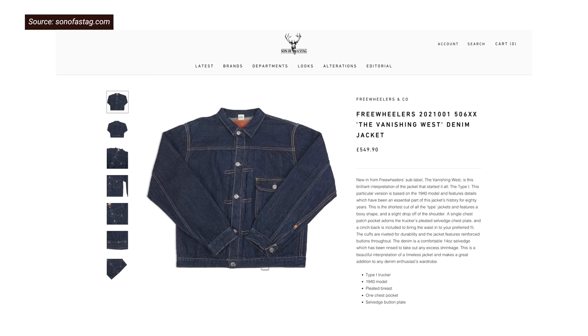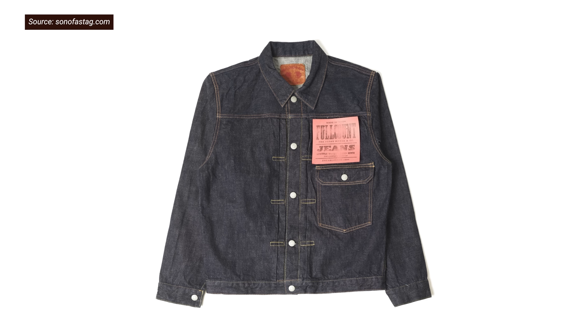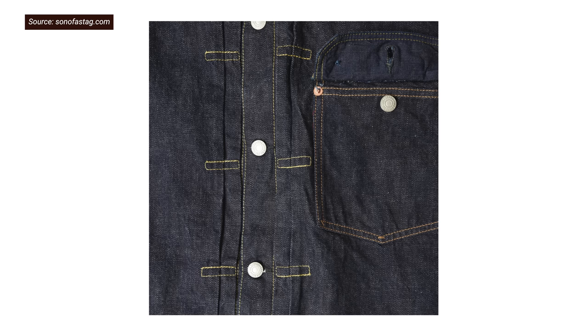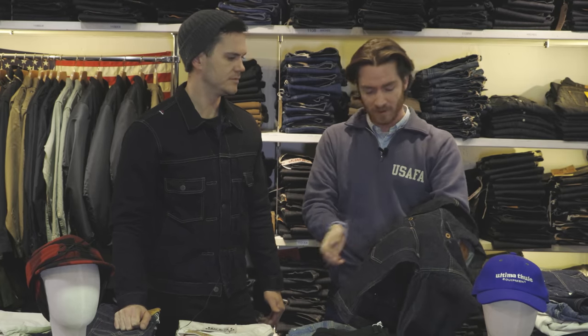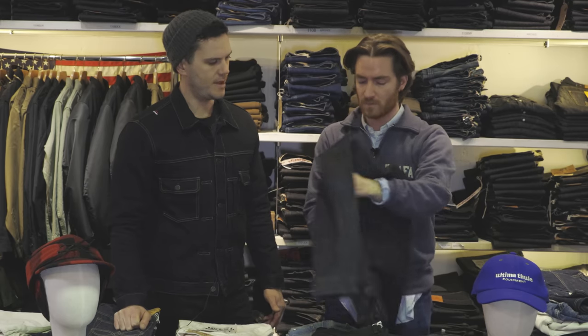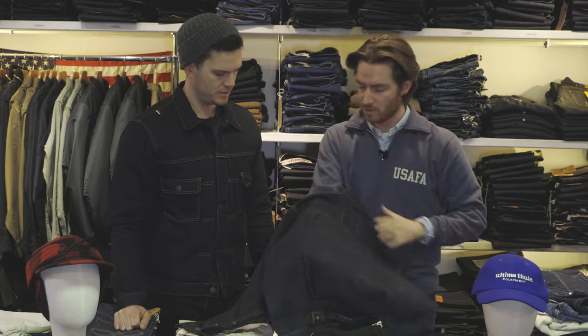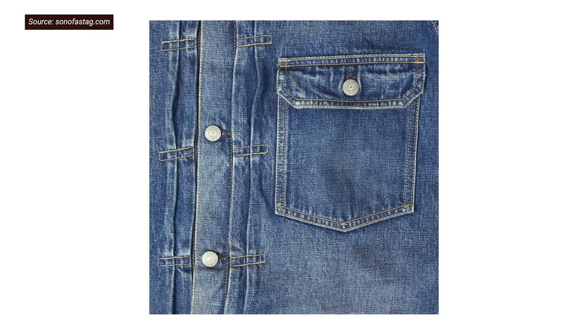The main things that differentiate the type one: it's the single chest pocket, knife pleats — which are sewn in, partly decorative but also allow for movement in the chest and across the back — and the overall silhouette is short and boxy, with lots of room for layering up.